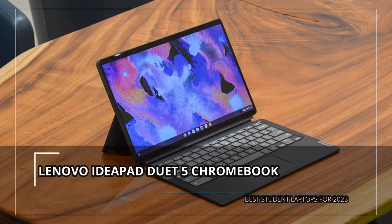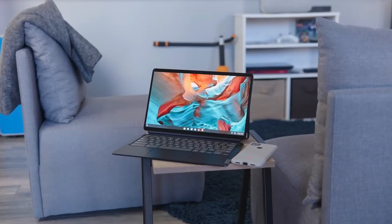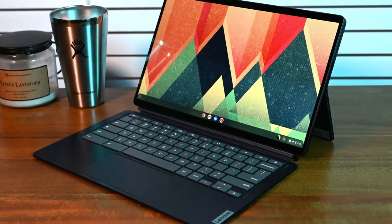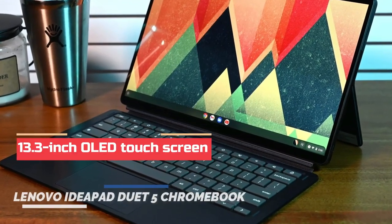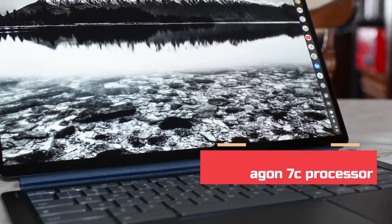Next up on the list is the Lenovo IdeaPad Duet 5 Chromebook. The Lenovo IdeaPad Duet 5 Chromebook is a larger 2-in-1 tablet that stands out with its ultra-colorful, ultra-high-contrast 13.3-inch OLED touchscreen. It is powered by an 8-core Qualcomm Snapdragon 7C processor.